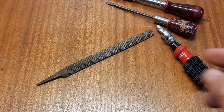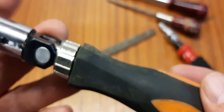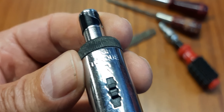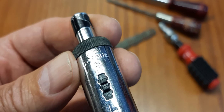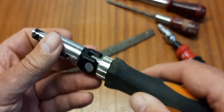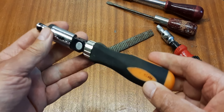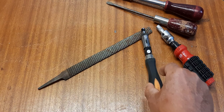Another one I bought is this Black & Decker ratchet screwdriver. You can switch it right or left. Another nice ratchet screwdriver.